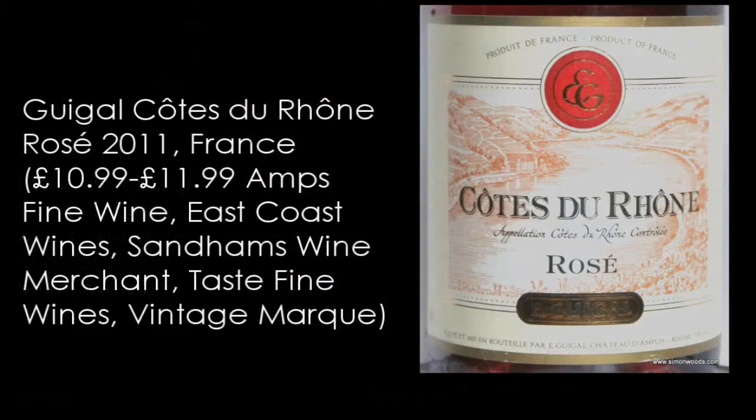Let's try the next Côte de Rhône. From the same stable - Vidal Fleury and Guigal are under the same ownership. This is the Guigal, and it's a year older, 2011. This smells softer, richer, peachier. It's strange - similar to the Provence and then the Tuscan one - there was a crisp one, and then a fuller, fleshier one that was a year older.